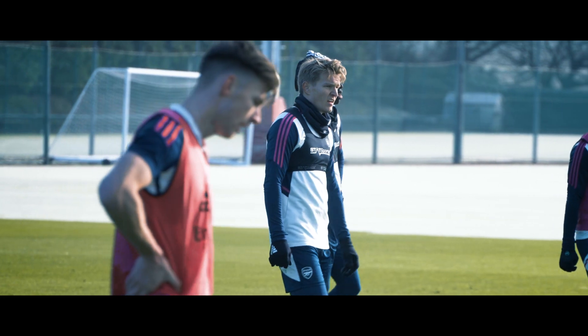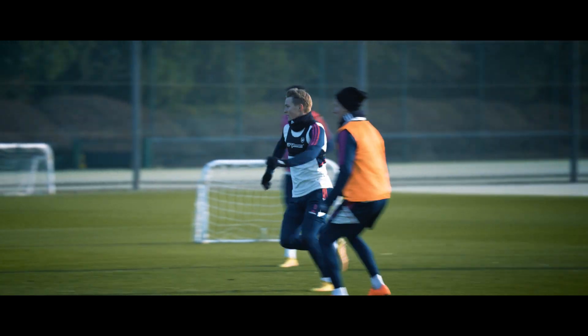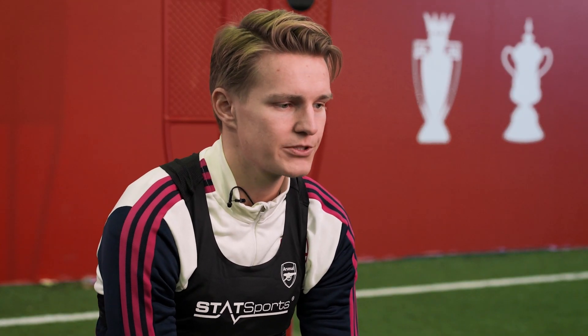We train as we play — when we go on the training pitch we go full gas. I think that's been important for us and it's helped us a lot to prepare for the game. You have to find a good balance, but when you train you have to train properly, and that's what we're doing.